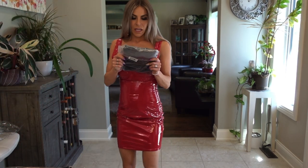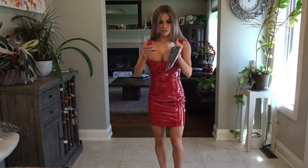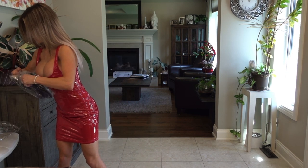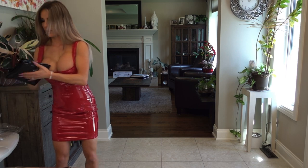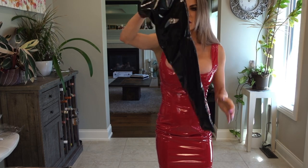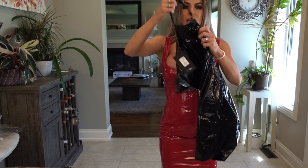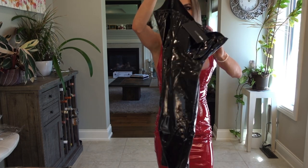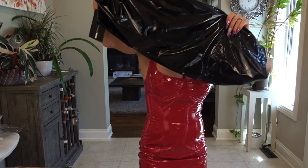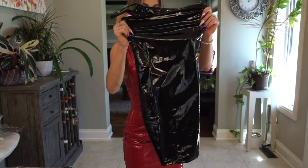Next up we have another latex mini dress — this one's called Stick With Me. It's got that nice wet latex look. It has little straps to hold it up, little sleeves, and it is very small. I think it might be a little wide in the midsection again, but this is the Stick With Me Latex Mini Dress.